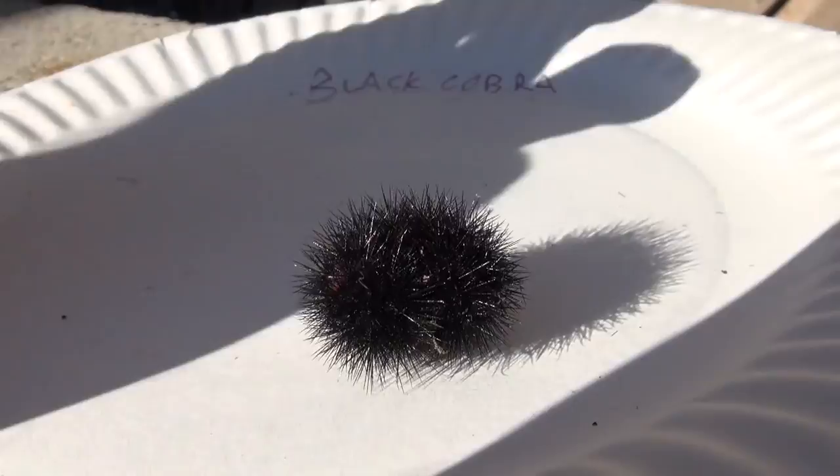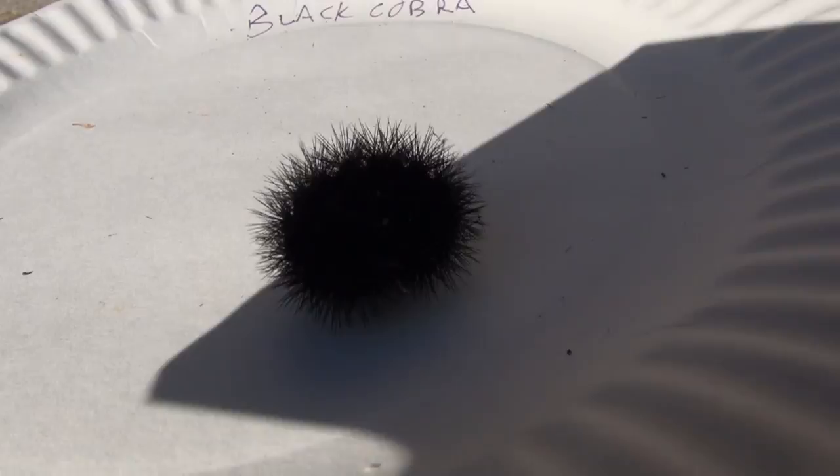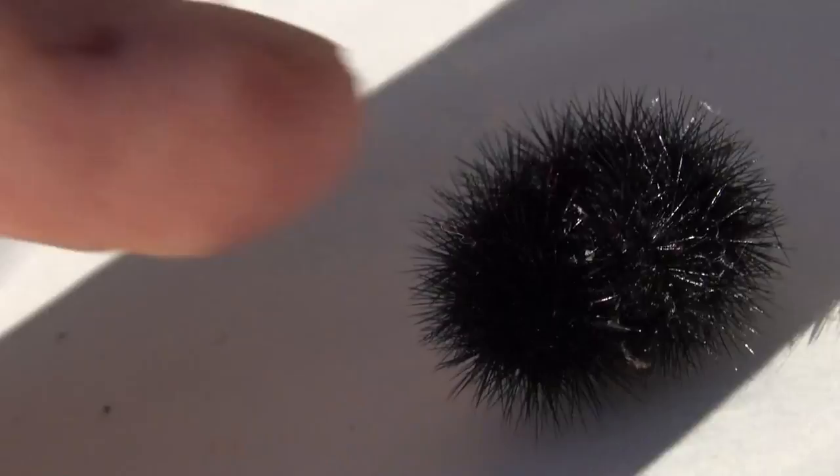Does anybody know what kind of caterpillar that would be? I have no idea. You can see he's literally floating on the top of that paper right now. That thing is like the wind can blow him around. He's got those red bands in between where those hairs are. That's scary looking.